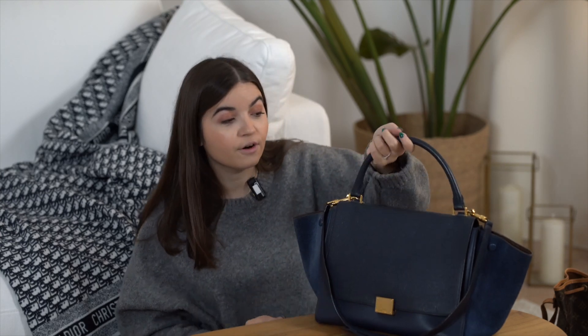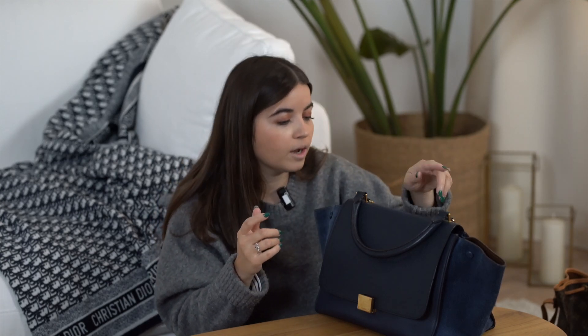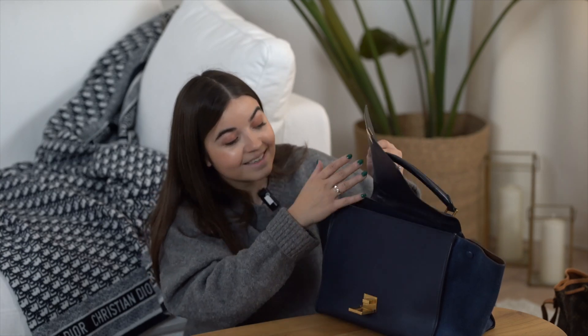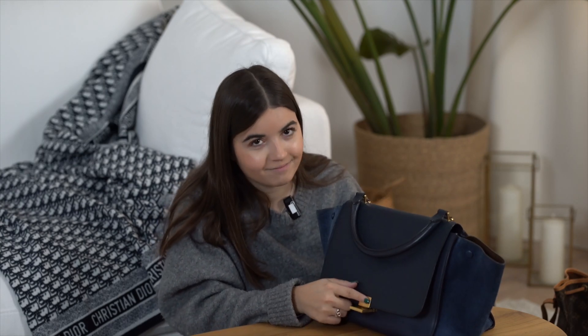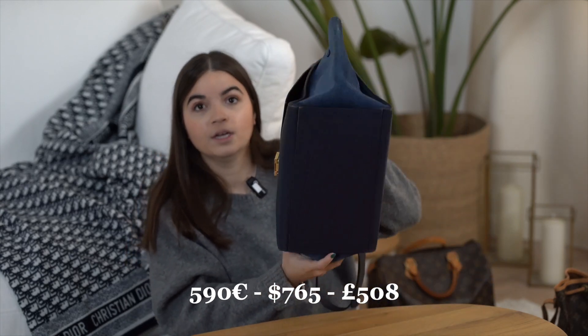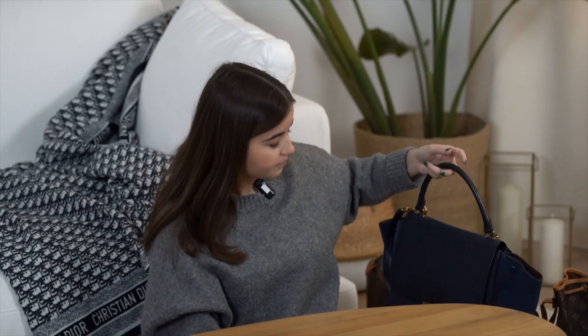Another bag I sourced, which I think is perfect for the beginning of the year, is this amazing Céline Trapeze in navy blue. It has three types of leather: a grain leather, suede leather, and a smooth swift-like leather. We have the strap, which is removable, and papers from the store with the SKU and condition details. The inside is dark brown leather with no stains — I think it was never used. The price is 590 euros, very good for an everyday bag.